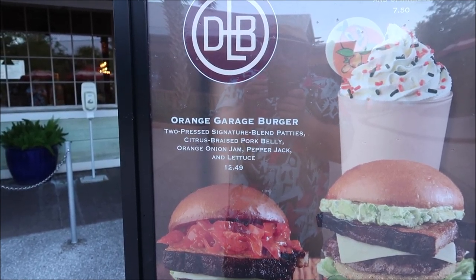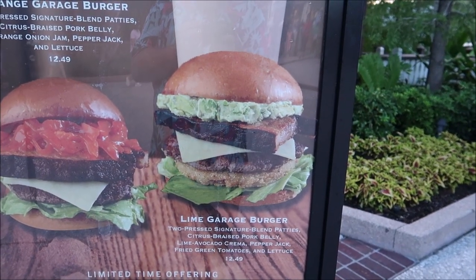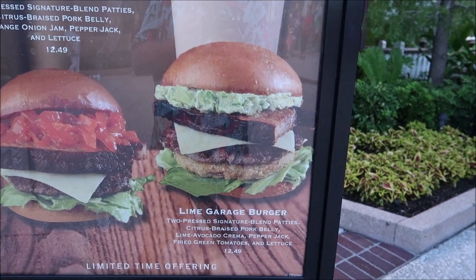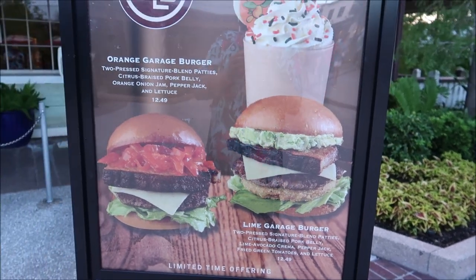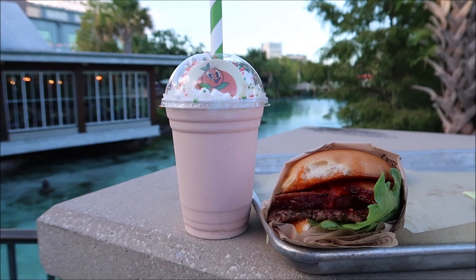They have the orange garage burger — two pressed signature blend patties, citrus braised pork belly, orange onion jam, pepper jack and lettuce. Then they have the lime garage burger — two pressed signature blend patties, citrus braised pork belly, lime avocado crème, pepper jack, fried green tomatoes and lettuce. I had to go with the orange garage burger because that's where I always park, but they were nice enough to bring out some lime avocado crème for me to try as well.